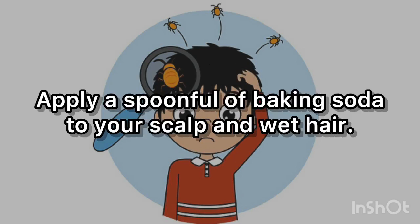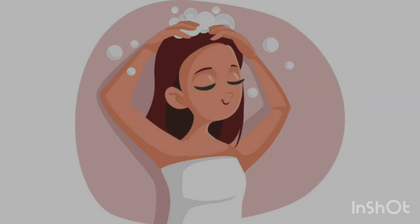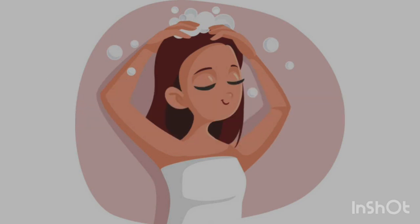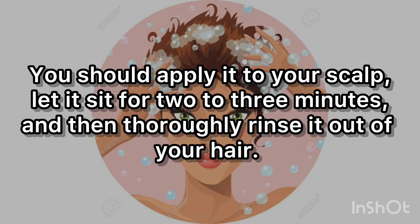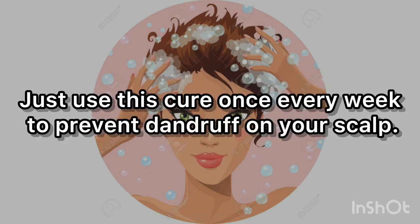Apply a spoonful of baking soda to your scalp and wet hair. After 1 minute, properly rinse it with water. Only once a week. Alternatively, combine 1 teaspoon of baking soda with freshly squeezed lemon juice. Apply it to your scalp, let it sit for 2 to 3 minutes, and then thoroughly rinse it out of your hair. Use this treatment once every week to prevent dandruff.